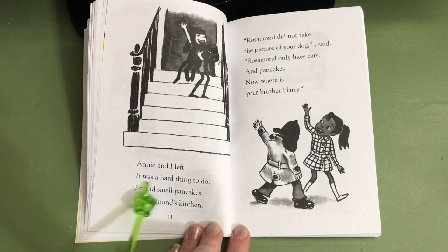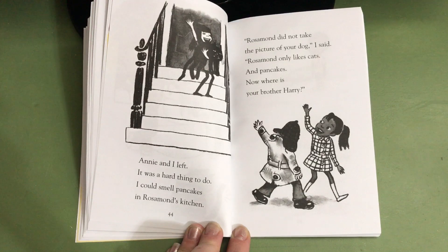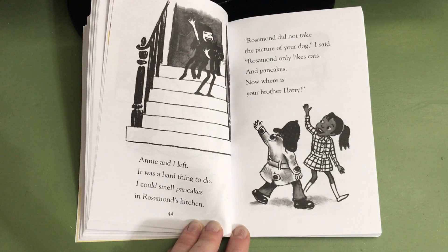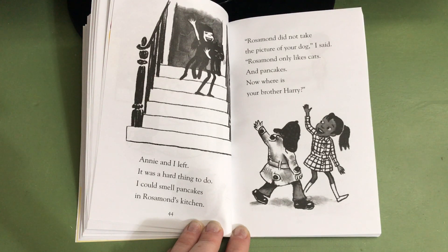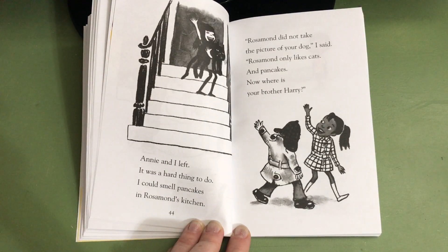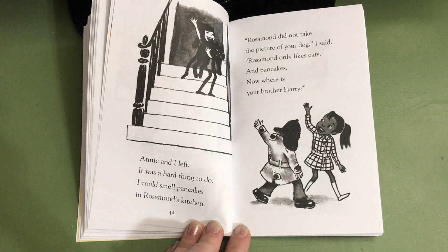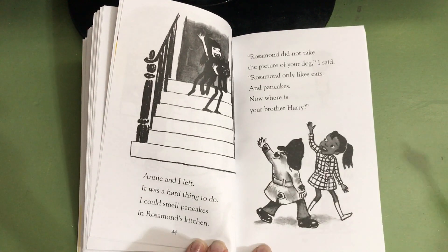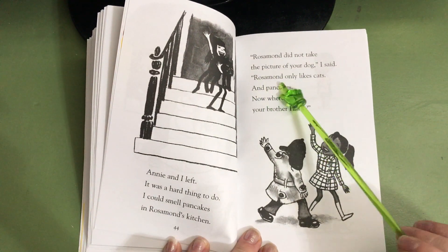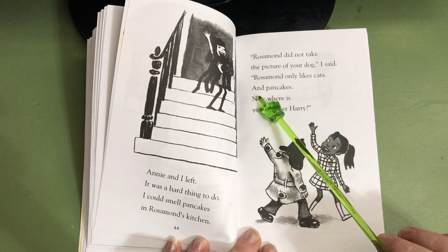Annie and I left. It was a hard thing to do. I could smell pancakes in Rosamund's kitchen. Rowan, why did smelling pancakes make it hard for Nate to leave? Isaac, why did smelling pancakes make it hard for Nate the Great to leave Rosamund's house? Because Nate the Great likes pancakes. Because Nate the Great loves pancakes. And so even though he does not like cats, or even really Rosamund, he wanted to stay and eat pancakes once he smelled them. Rosamund did not take the picture of your dog, I said. Rosamund only likes cats and pancakes. Now, where is your brother Harry?